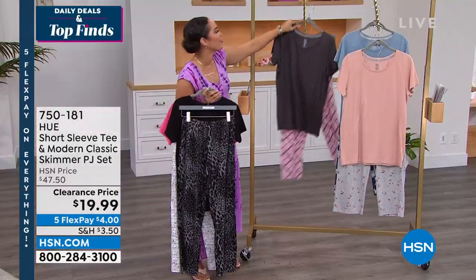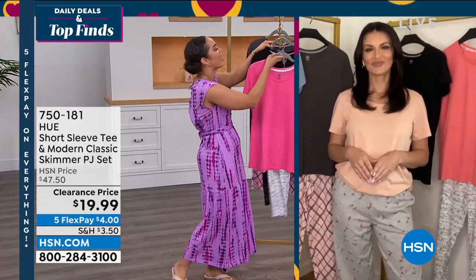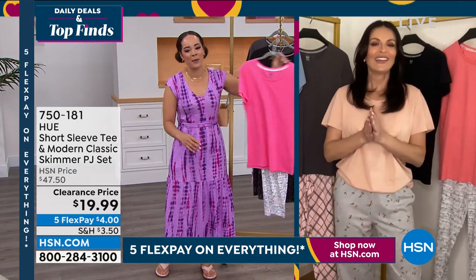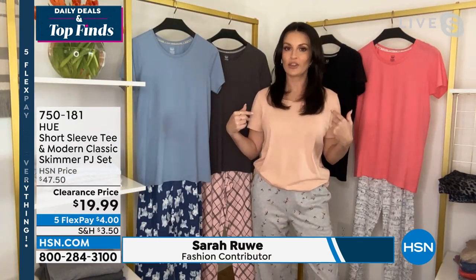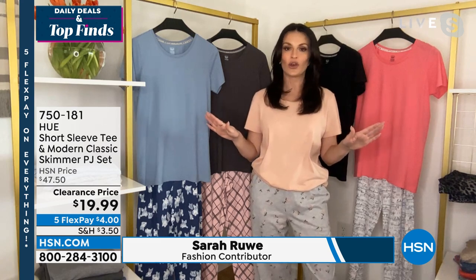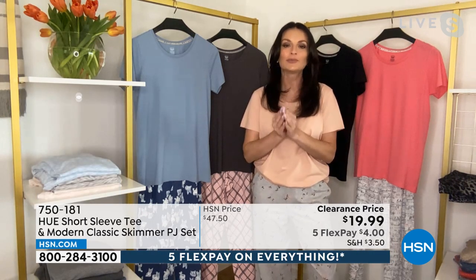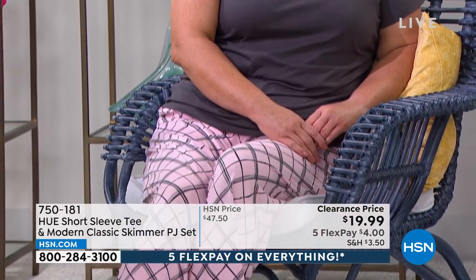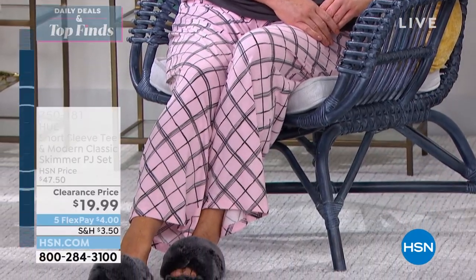We're welcoming guest Sarah Rui to explain how we get this whole set for $19. Sarah shares that before working with Hugh she wore a regular t-shirt to bed, but now it's PJ sets all the way. This set is from the Sleep Well collection, which features temp tech technology woven into the fabrication.